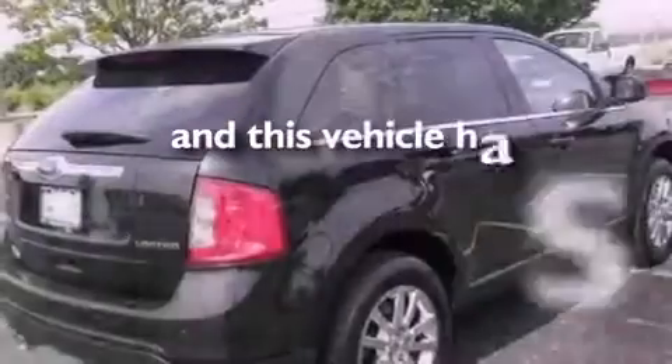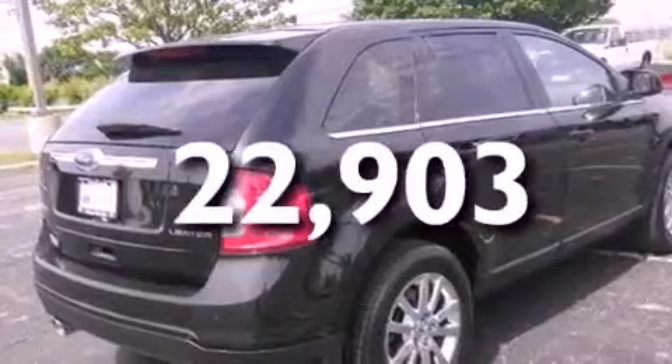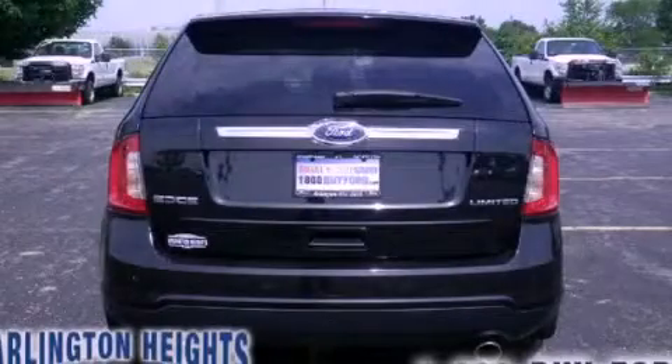This vehicle has less than 23,000 miles. Call now to find out how you can own this breathtaking vehicle.